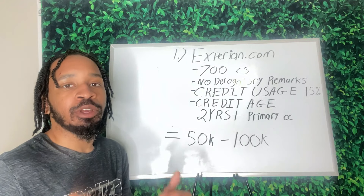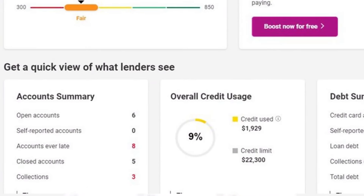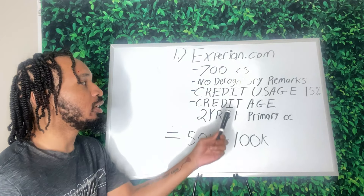Everything on Experian.com is color coordinated. Red means no good — you've got some derogatory marks, late payments, bankruptcies, or collections. If you have those things, you need to tap in and get credit repair. This is free value right here — this is exactly what you need to help you get access to money from the bank.